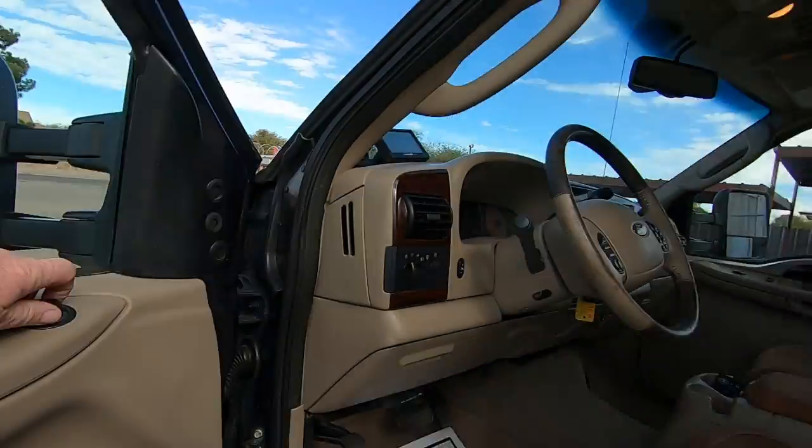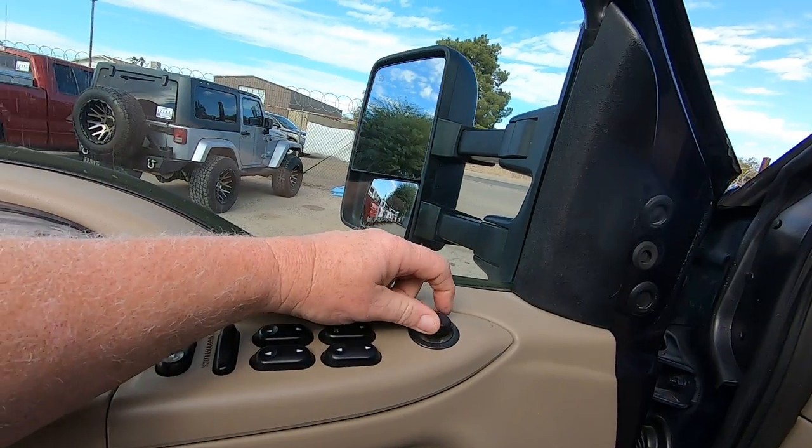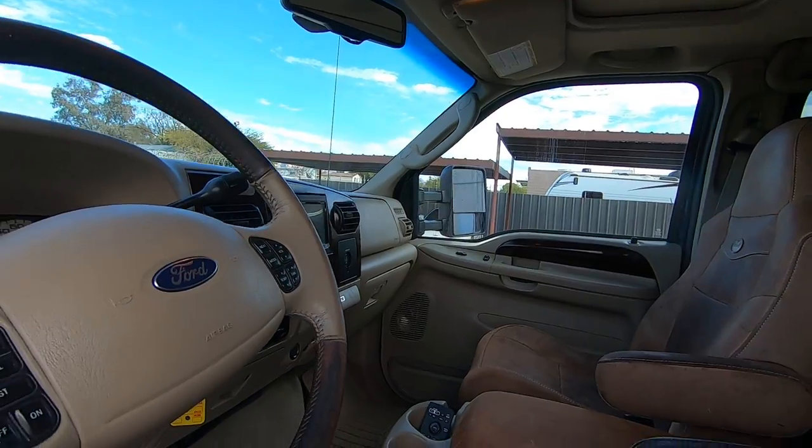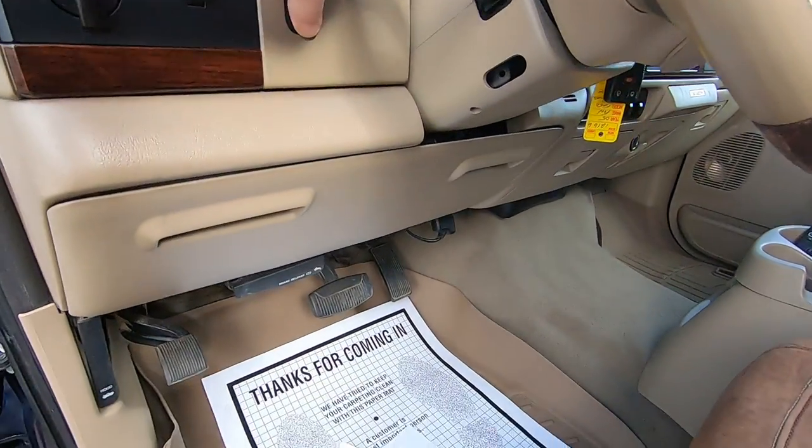All windows work. Mirrors — out, in, up, and down. These seem to be fast; they must be pretty new. Power pedals work as well.